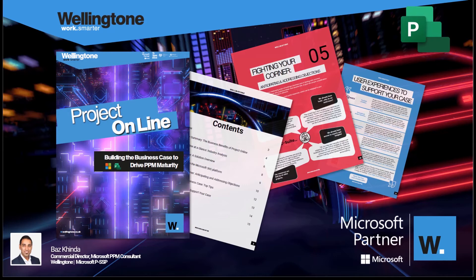This session coincides with the launch of our corresponding ebook, which is now available on our website at wellington.co.uk. Please do stay tuned as I've got some amazing transitions planned in between the slides, something that you do not want to miss.